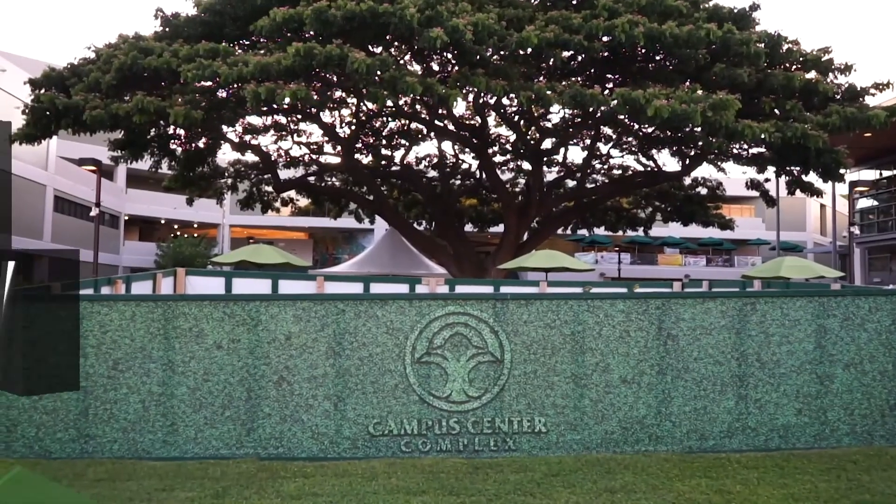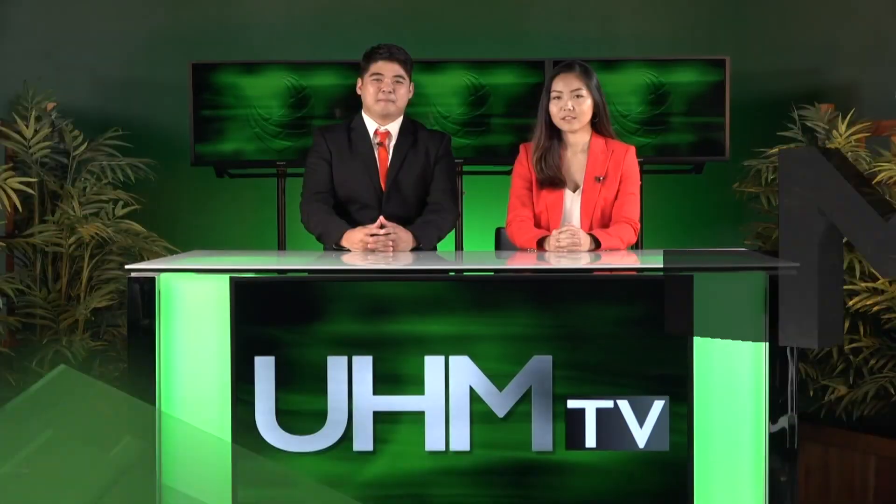For UHM TV, I'm Chaz Mihara. The construction has been a real pain, but it's coming to an end as renovations are expected to be completed by spring 2020.